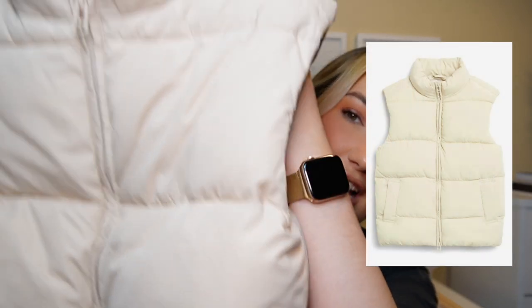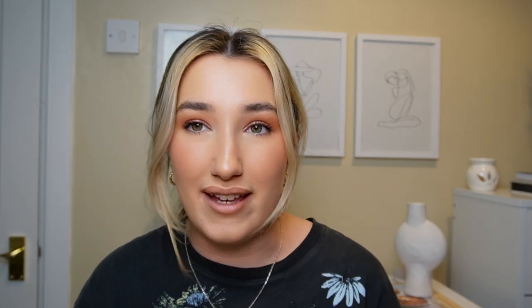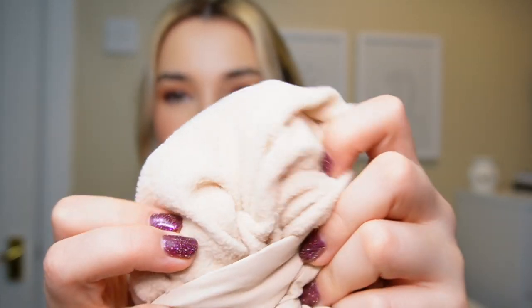Next up, another favorite — another jacket, or a gilet. I picked up the oversized puffer gilet in a creamy beige color. I tried this on — it was the first thing I tried when I got the box, I was so excited about this one. Then I put my hands in the pockets and let me tell you, it was a delight — fleece lining! Are you joking?